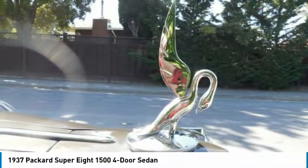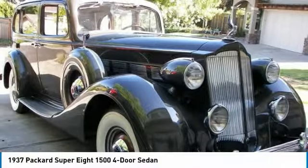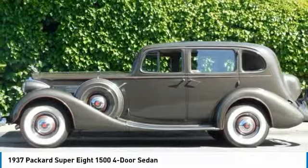This senior Packard is both elegant and handsome with a stunning exterior, complemented by an optional gorgeous interior. This classic was professionally restored in the 1980s and subsequently was meticulously maintained.